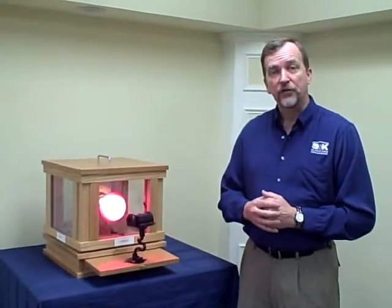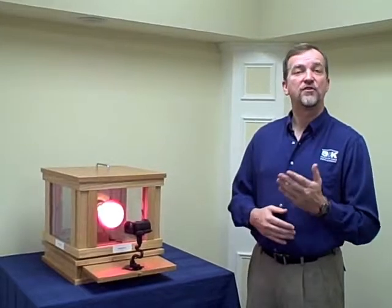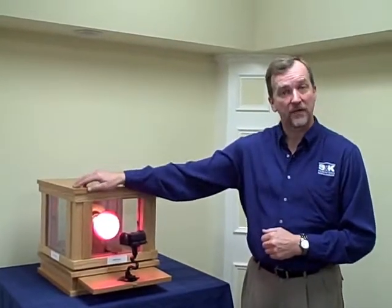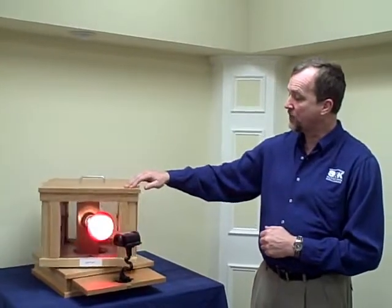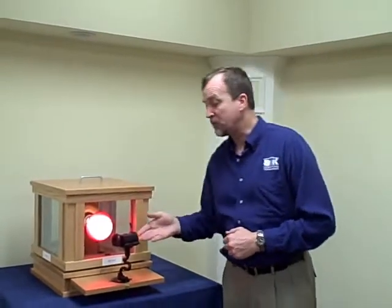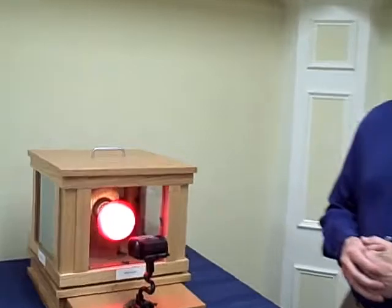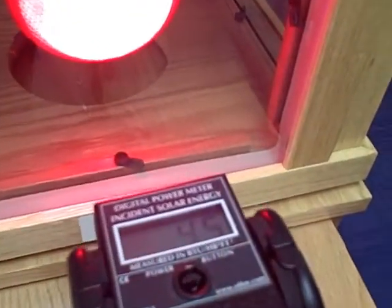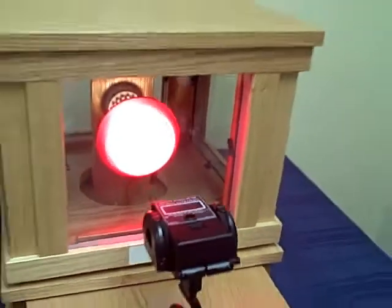Today in order to have an Energy Star approved window, you have to use a soft coat low E. Soft coat has a silver coating on it which reflects more heat. When you go to the soft coat, it drops to 45 BTUs. So you see a significant improvement from a hard coat to a soft coat.